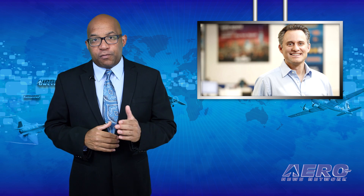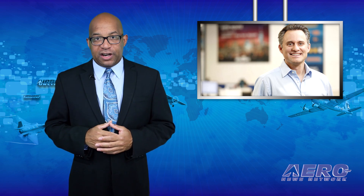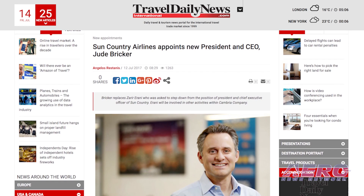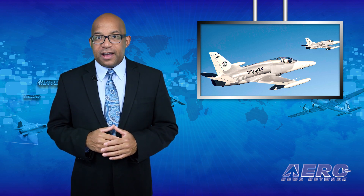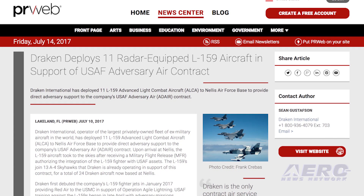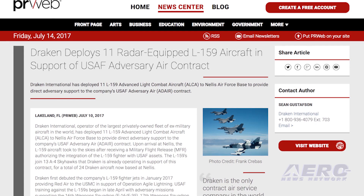Sun Country Airlines has appointed Jude Bricker as its new president and CEO. Bricker previously served as CEO and EVP of Allegiant Airlines from May 2006 through May 2017, starting as manager of fleet planning and rising through director of fleet planning, VP of corporate finance, and senior VP of planning. Drachen International has deployed 11 L-159 advanced light combat aircraft to Nellis Air Force Base to provide adversary support under its USAF adversary air contract, joining 13 A-4 Skyhawks Drachen already has operating there.